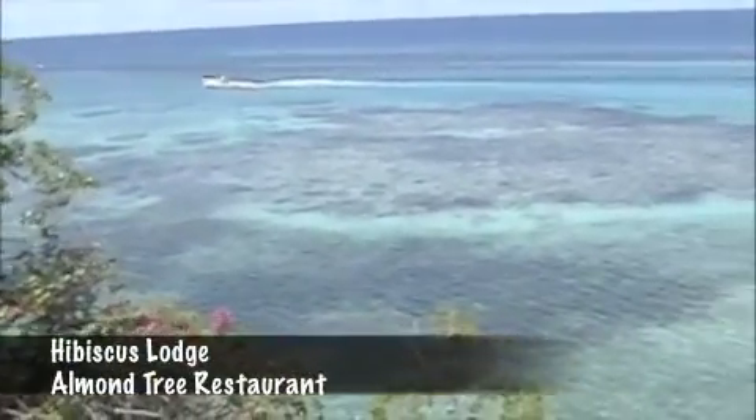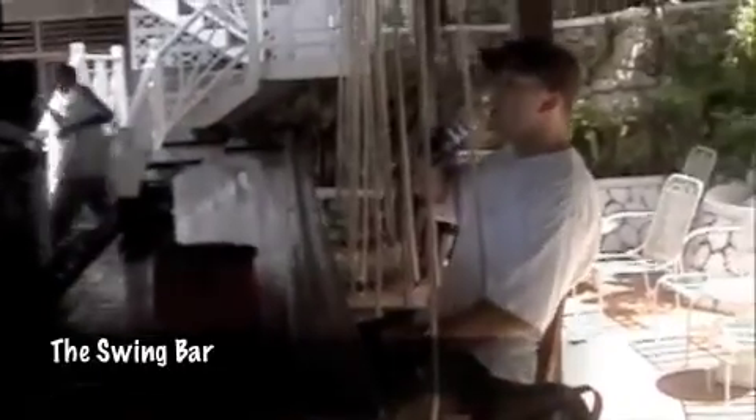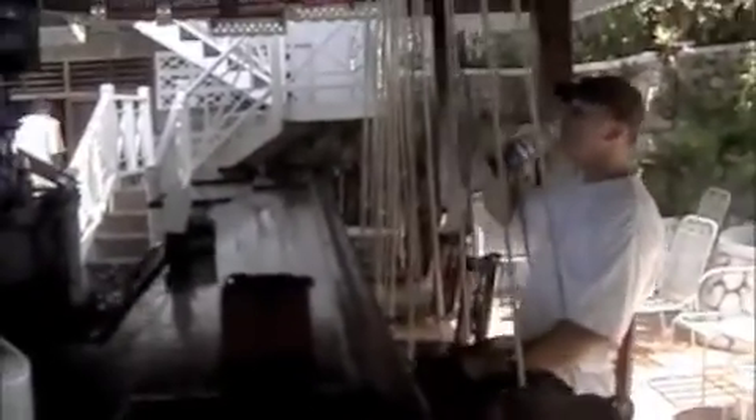We're at the Hibiscus Lodge — they have the Almond Tree restaurant. I'm a little bit off on where we're at. We've got some people parasailing over here. Here's our hotel over here on the opposite side of that stone work. We're going to eat breakfast. I'm going to go over to the swing bar — you'll see Danielle swinging on one of the stools. Well, not me, but here's Wayne swinging on the swings here at the bar. It's funny they call it a swing bar.